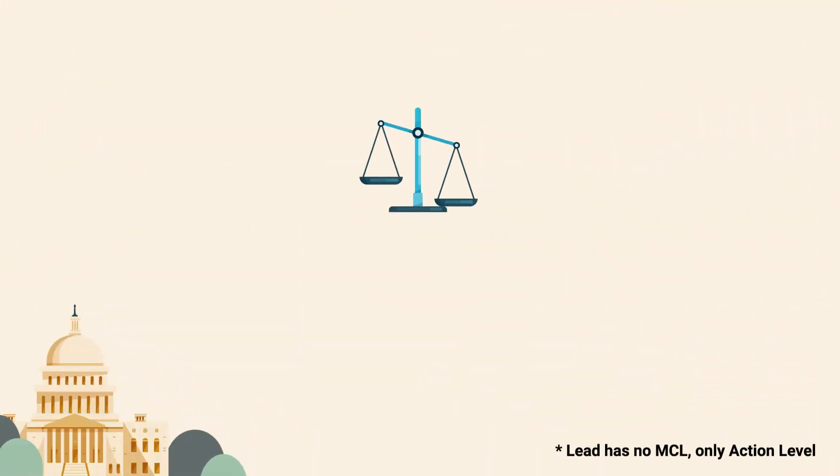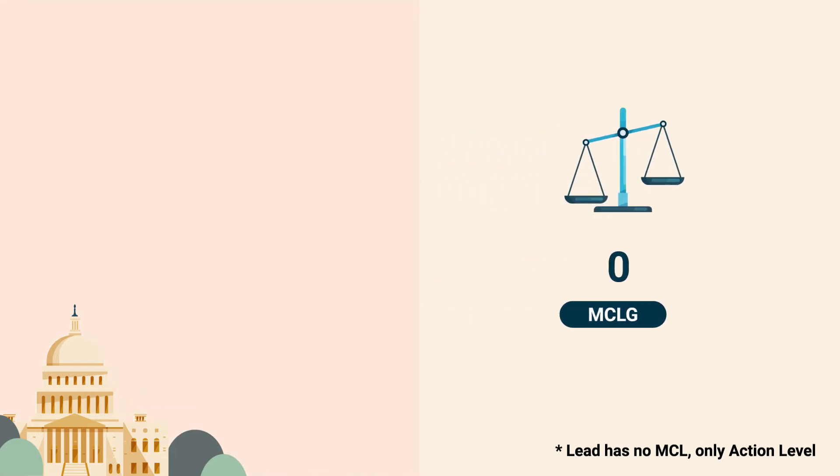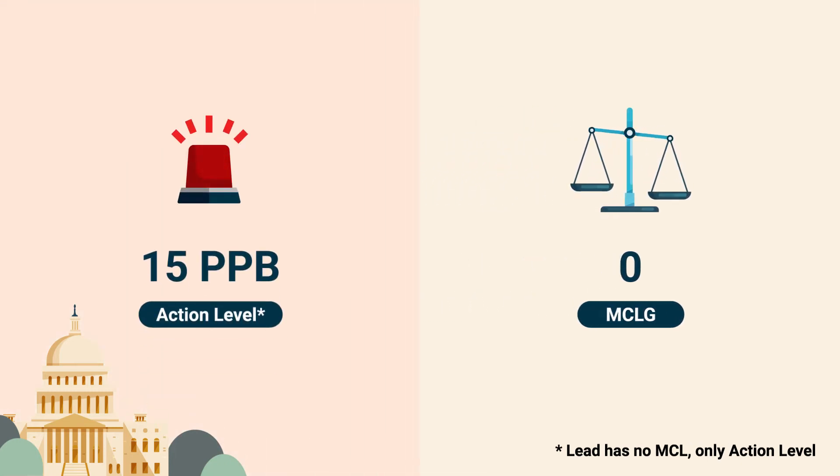Accordingly, the EPA has set their public health goal for lead to zero. They also enforce a limit of 15 parts per billion in water. This means that utilities are required to test for lead regularly. If more than 10% of tests have a higher lead concentration than 15 parts per billion, they must make improvements. This is called an action level.